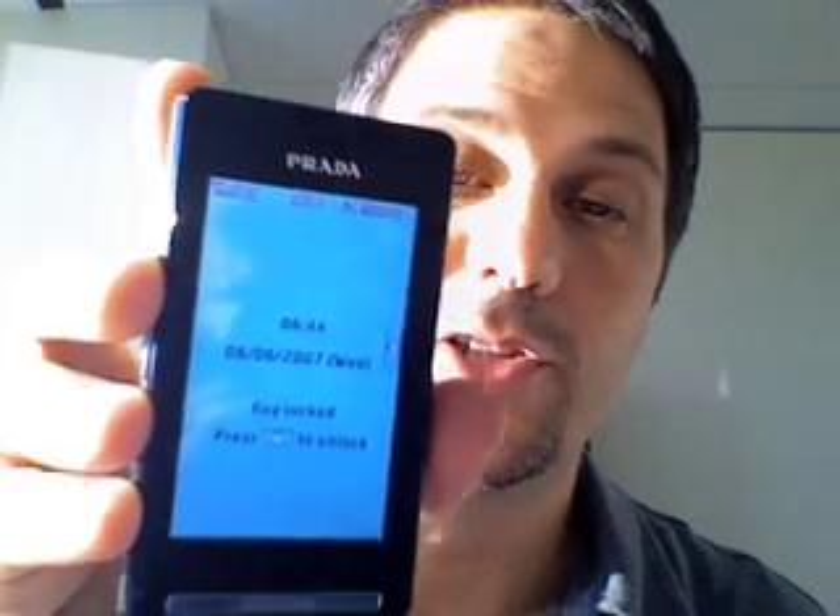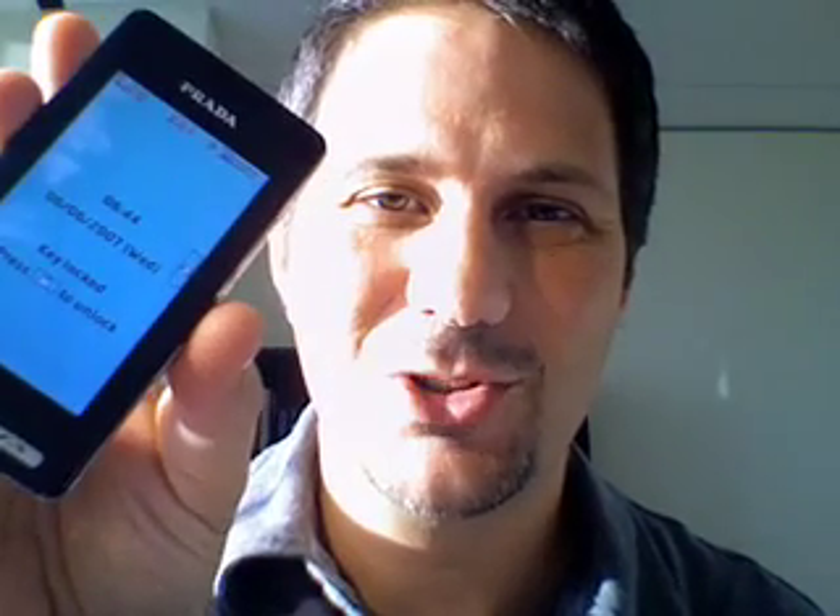But all in all, I love this phone and I think it's encouraging as to what the iPhone will be like when it's out. Thanks very much to my colleague for letting me show this on my blog. We'll see you next time. Bye.